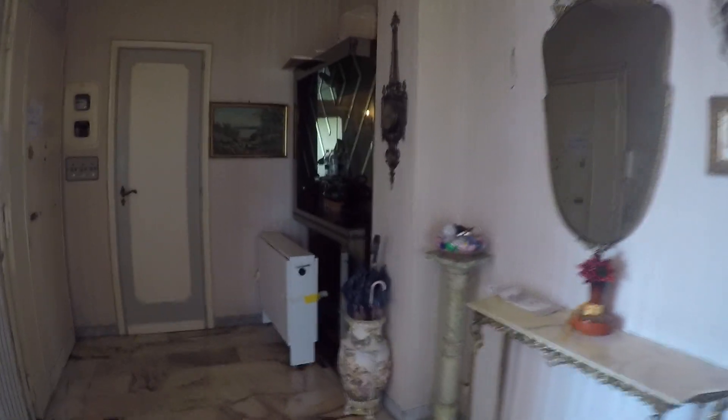This apartment is on the third floor and has an elevator. Here we have the entrance hall.